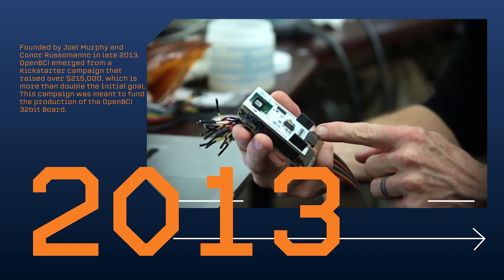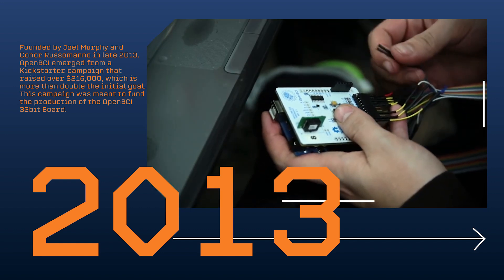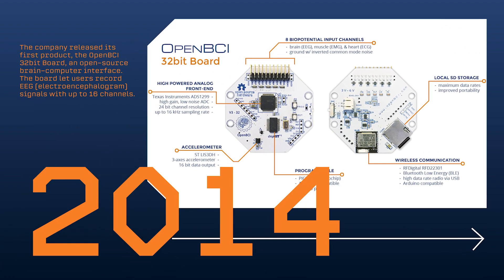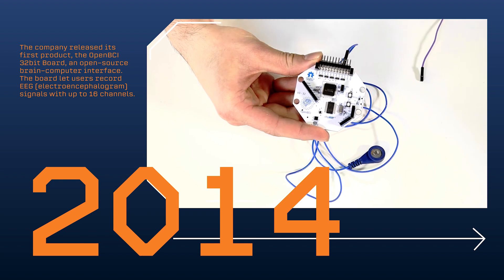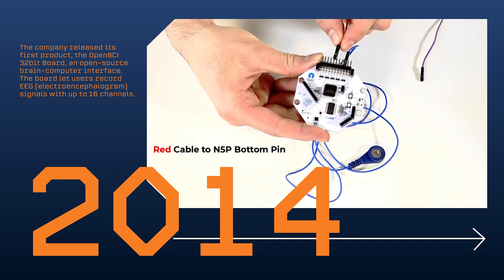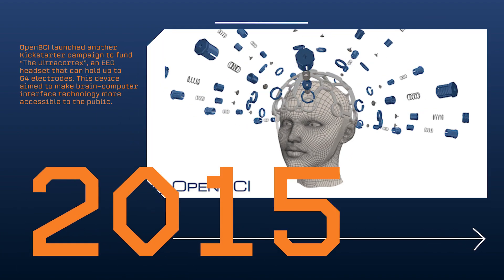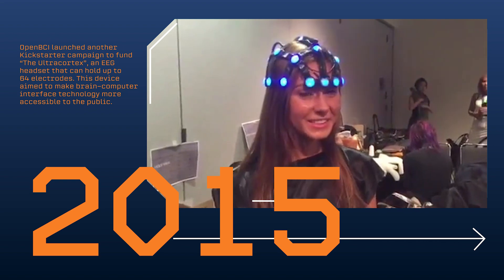When you support OpenBCI, you get a Bluetooth-enabled EEG system for makers. It's going to have an Arduino on board and it's fully programmable. OpenBCI stands for Open Source Brain Computer Interface. We are dedicated to open source innovation of human computer interface technologies.